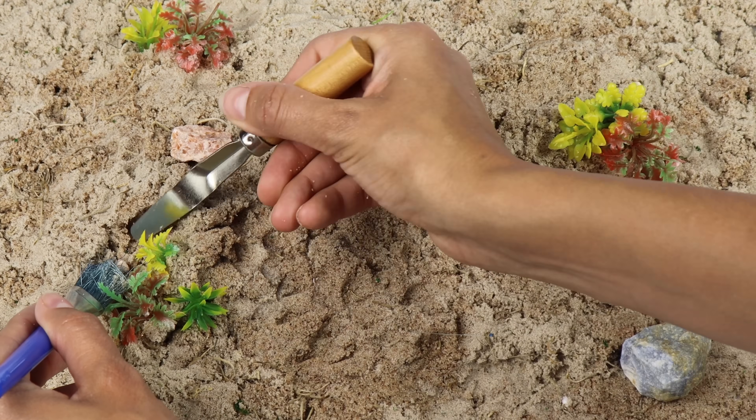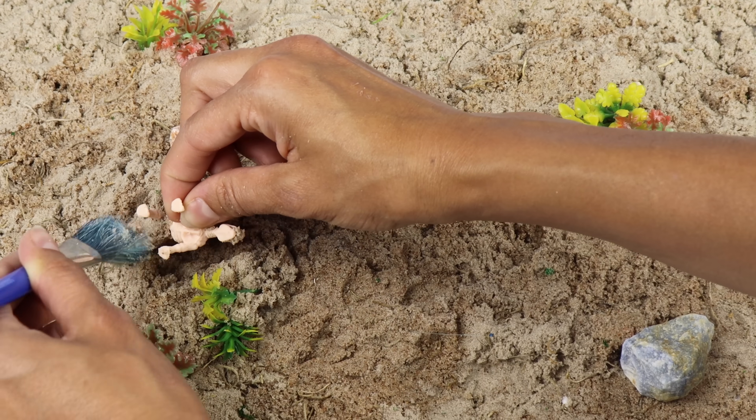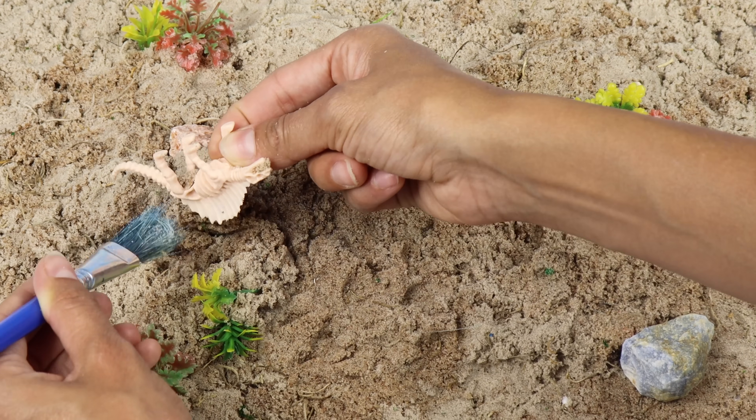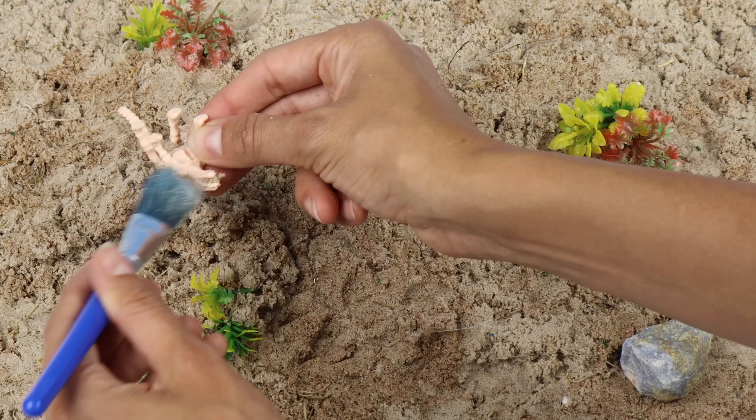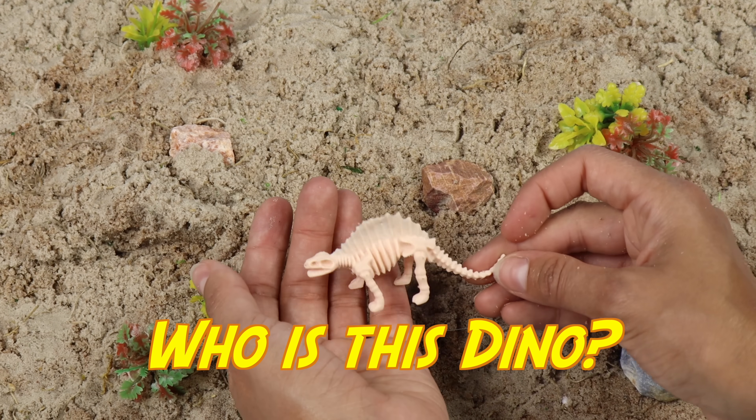Did you know that fossils can also include other animals, plants, shells, and insects? This fossil is strange — it has a long sail on its back and walks on all four legs. What is this creature called?